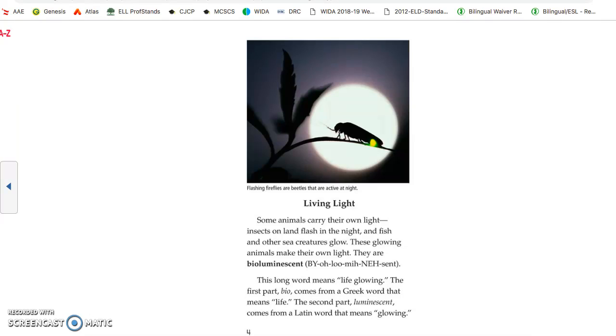Living light. Some animals carry their own light. Animals on land flash in the night, and fish and other sea creatures glow. These glowing animals make their own light — they are called bioluminescent. This long word means 'life glowing.' The first part, bio, comes from a Greek word that means life. The second part, luminescent, comes from a Latin word that means glowing.